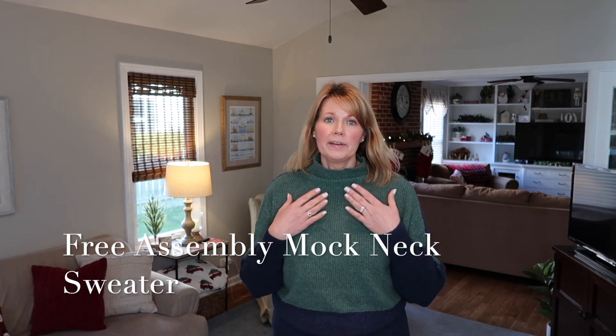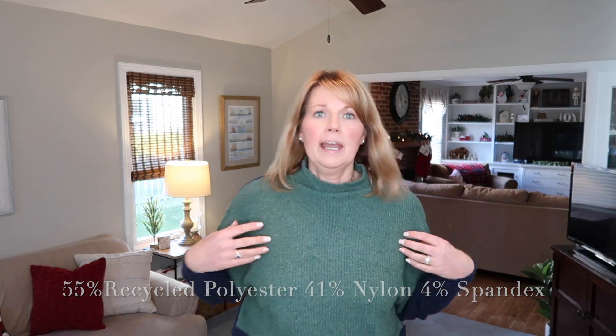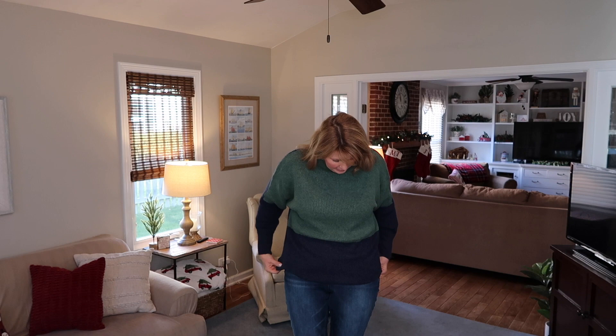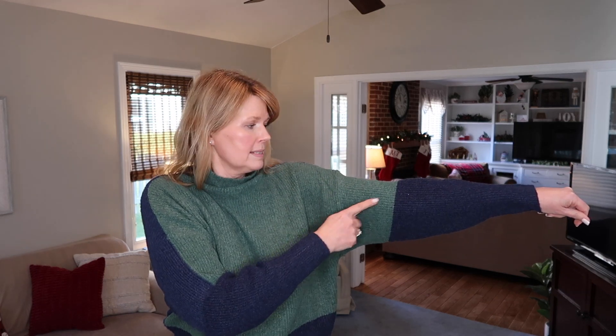Now on to this adorable sweater — I think this might be one of my favorites in the haul. This Free Assembly color-block piece is really pretty with green and navy. It may be a dolman sleeve. It's got the green up top and is more fitted at the bottom in navy, with all navy in the back. Down the sleeves the green transitions to navy. It's a really cute, comfortable mock neck — very loose, not tight around your neck, which I really appreciate. Feels very soft and the styling is just really adorable.